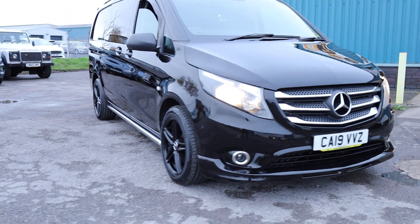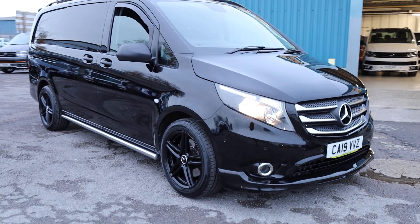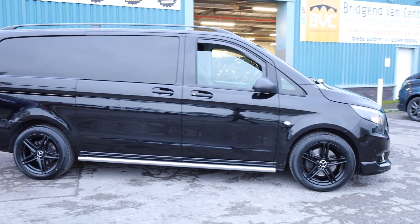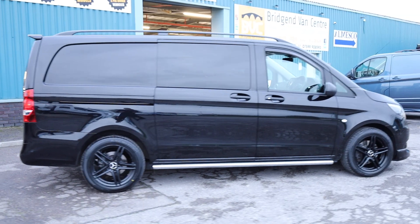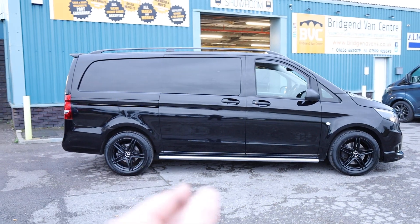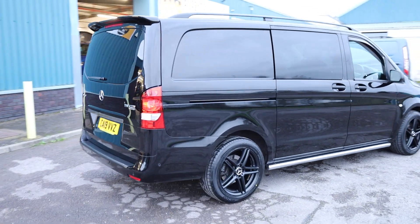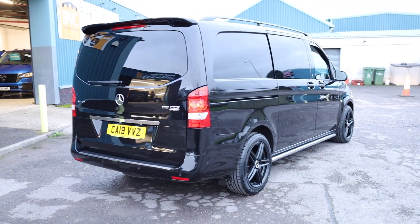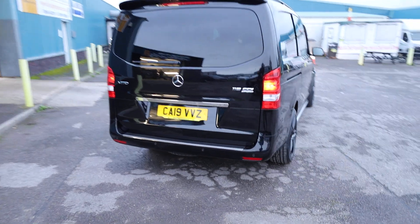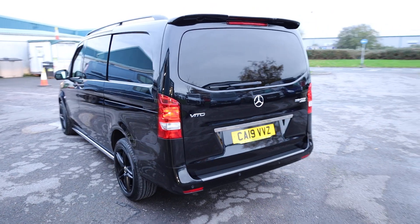Here we have for sale our 2019 on a 19 plate Mercedes-Benz Vito. This is the 119 Sport with the 2.1 litre diesel Euro 6 engine producing 190 brake horsepower, accompanied in this van with the automatic gearbox. This is the L2, or what Mercedes call the long — so not the shortest one they do, not the longest one they do. And this is the Sport Crew Van. In this video, let's have a little walk around. I'll show you the spec that you get on a Vito Sport of this age, talk you through the condition of this particular example in detail, seeing as it is currently available for sale, and talk a little bit about the previous ownership and service history as well.